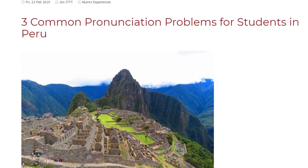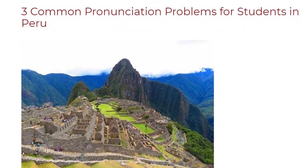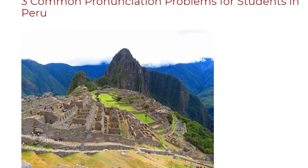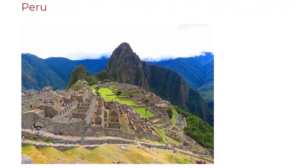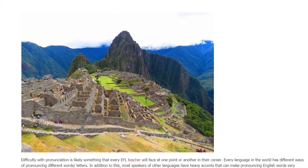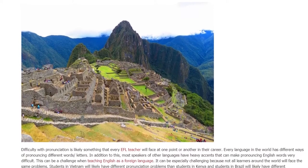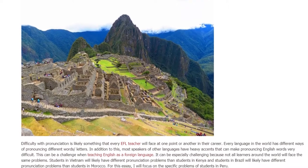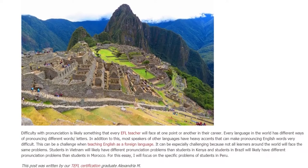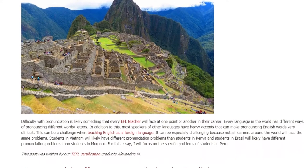3 Common Pronunciation Problems for Students in Peru. Difficulty with pronunciation is likely something that every EFL teacher will face at one point or another in their career. Every language in the world has different ways of pronouncing different words and letters. Most speakers of other languages have heavy accents that can make pronouncing English words very difficult. This can be especially challenging because not all learners around the world will face the same problems. I will focus on the specific problems of students in Peru.